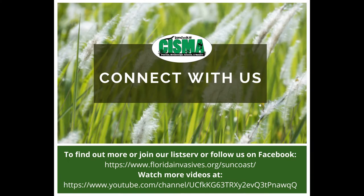Thank you for joining us. To learn more about Suncoast CISMA invasive species, or how you can help, please feel free to contact us.